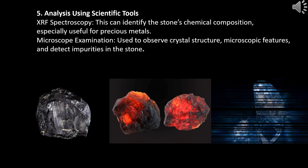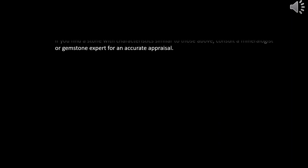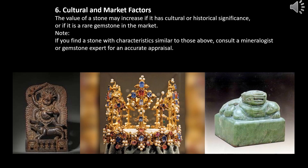Analysis using scientific tools. XRF spectroscopy can identify the stone's chemical composition, especially useful for precious metals. Microscope examination is used to observe crystal structure, microscopic features, and detect impurities in the stone. Cultural and market factors: the value of a stone may increase if it has cultural or historical significance, or if it is a rare gemstone in the market. If you find a stone with characteristics similar to those above, consult a mineralogist or gemstone expert for an accurate appraisal.